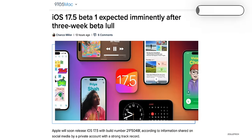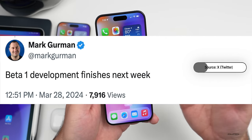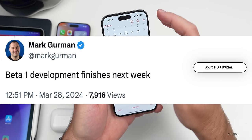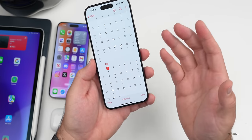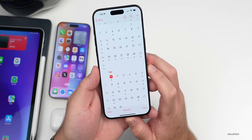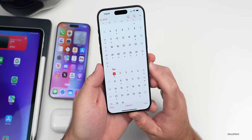iOS 17.5 beta 1 is expected this week according to 9to5Mac, who even has the build number. Mark Gurman also reported Apple is finishing up iOS 17.5 beta 1 this coming week. Initially it seemed to align with iOS 16.5 timing from last year, but either way, we should see the first beta of iOS 17.5 within a day or two.